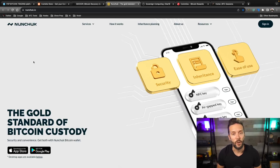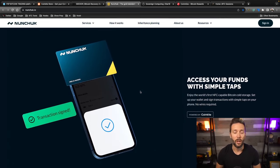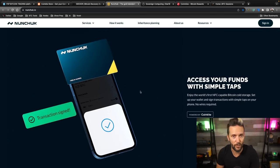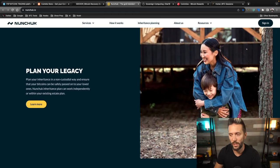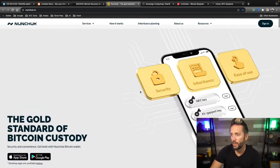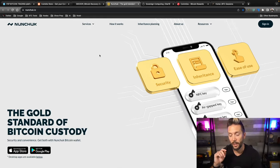Nunchuck.io has you covered for multi-sig — specifically assisted multi-sig with their Honey Badger program. You set up a multi-sig wallet on your mobile device alongside hardware options like the Tap Signer, Cold Card, or others. They hold one key, you hold the rest. It has baked-in inheritance planning so your sats get to your next of kin if anything should happen to you. And the entire thing is no KYC. Check them out — I have a link and a tutorial on YouTube.